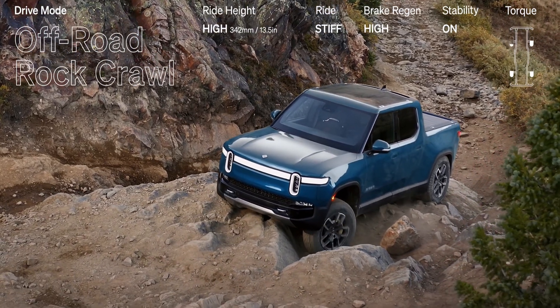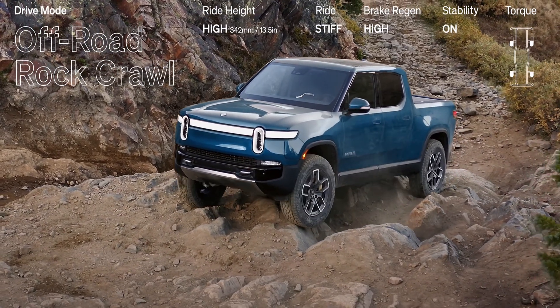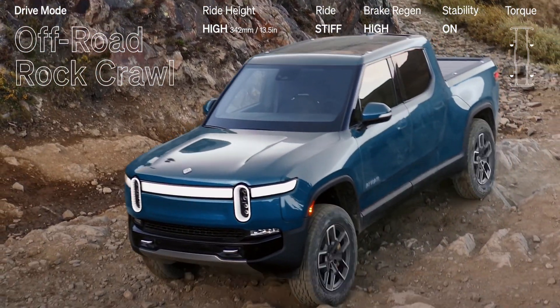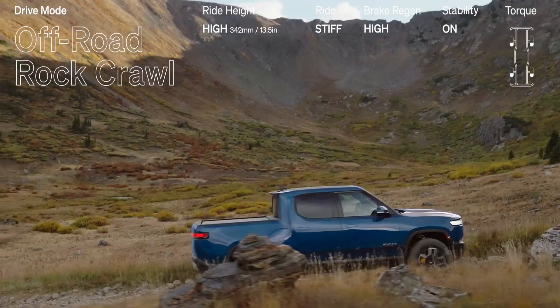If you want to see our video on the five electric vehicles coming in 2024 based on GM's Altium platform, check the link here or in the description. See you in the next one.